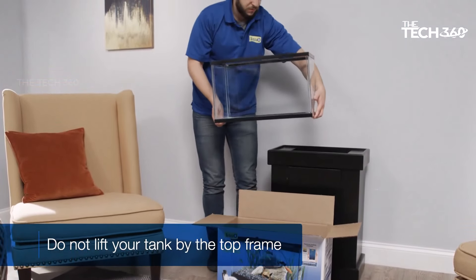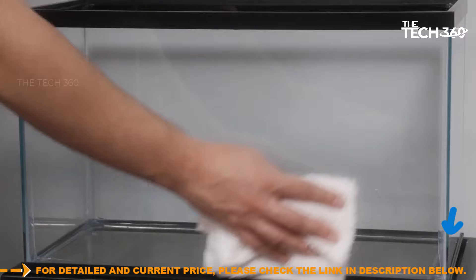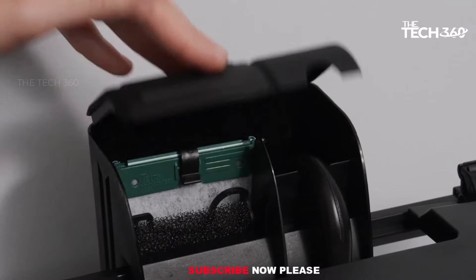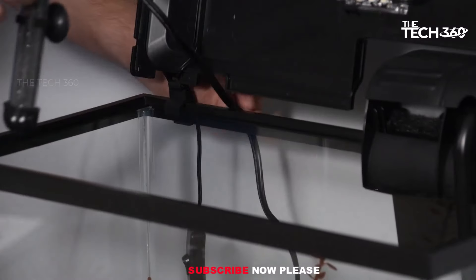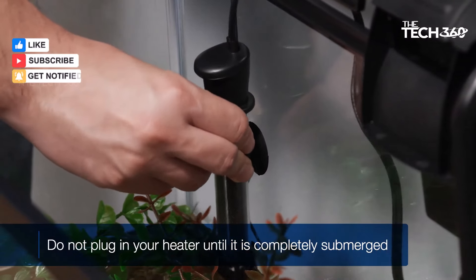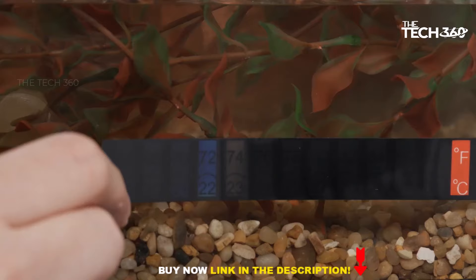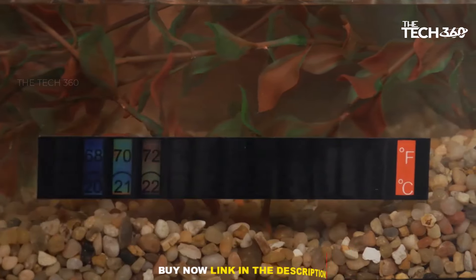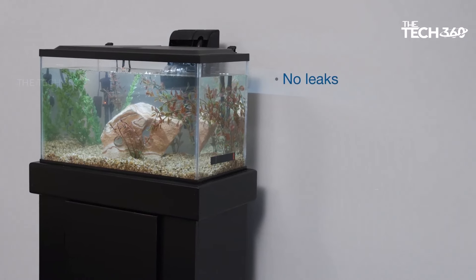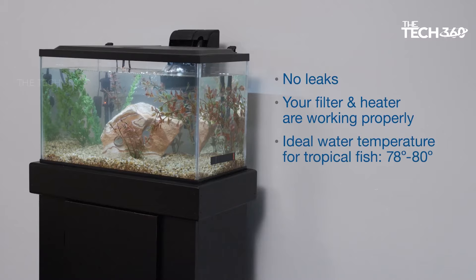The Tetra Crescent Aquarium Kit includes the Tetra Whisper internal power filter, a reliable filtration system that efficiently removes impurities and maintains water quality, reducing the effort required for tank maintenance. The kit also features bright white energy-efficient LED lights hidden inside a low-profile black cover. These lights provide optimal illumination for your aquatic environment while creating a pleasant and soothing atmosphere.